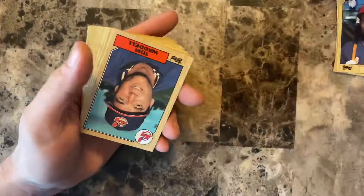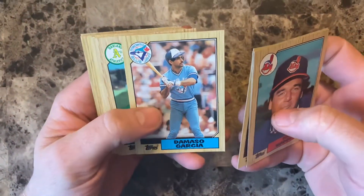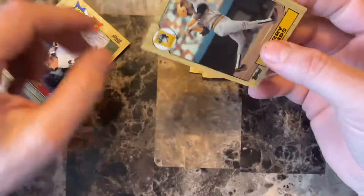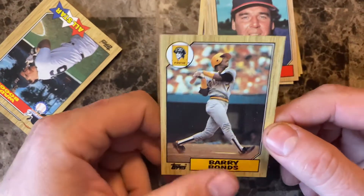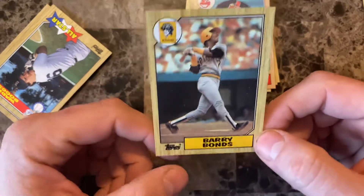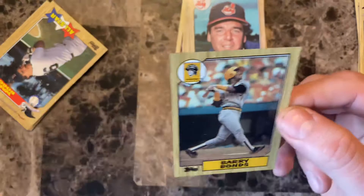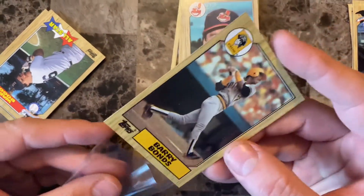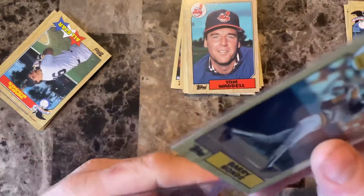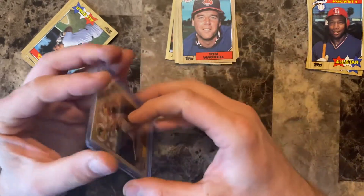Did you all see that preview of what we got? Tom Worrall, Steve Crawford, Vince Coleman, Damaso Garcia, Pat Tabler, Mickey Tettleton, Terry Foster, Dwight Evans — and the one we were waiting for: the Barry Bonds! Looks like it's in good shape but a little — actually a lot — off-center. The right side of the card is significantly wider than the left-hand side. The back looks good though, sharp corners. So there's the Barry Bonds we were looking for! We got at least one of each card we wanted. We'll go ahead and pop him in the case protector.